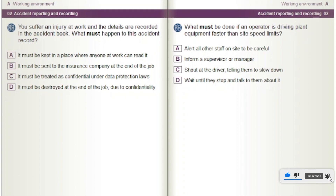What must be done if an operator is driving plant equipment faster than site speed limits? Options: Alert all other staff on site to be careful. Inform a supervisor or manager. Shout at the driver telling them to slow down. Wait until they stop and talk to them about it.